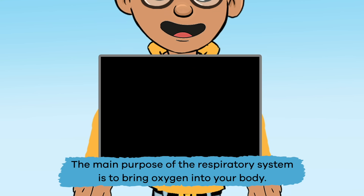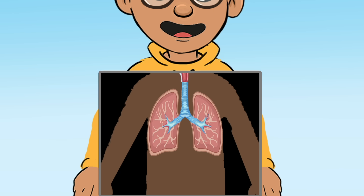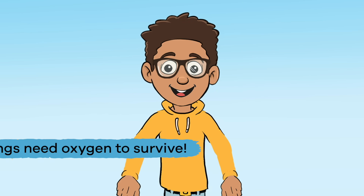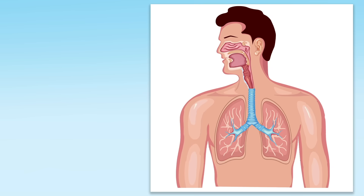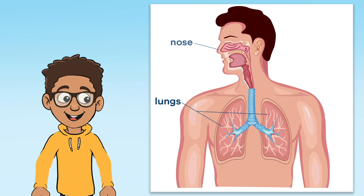The main purpose of the Respiratory System is to bring oxygen into your body, which is pretty vital because all living things need oxygen to survive. That includes you. The main parts of the Respiratory System include the lungs, nose, mouth, trachea, and pharynx.